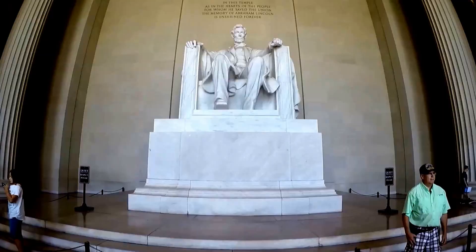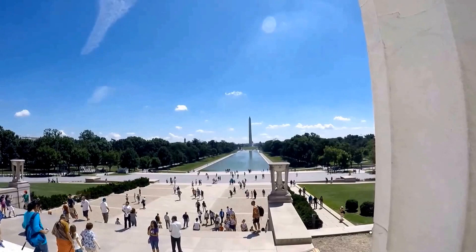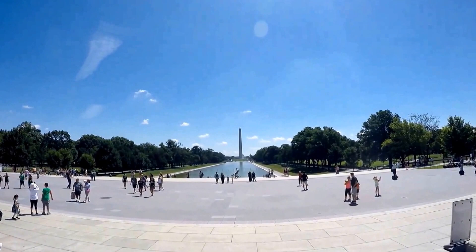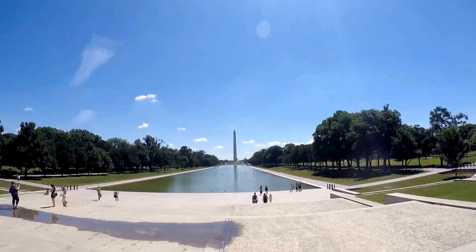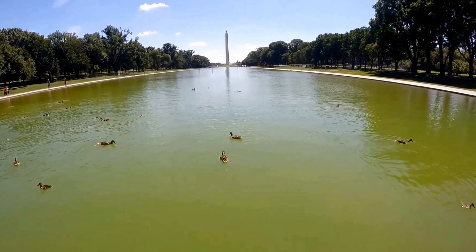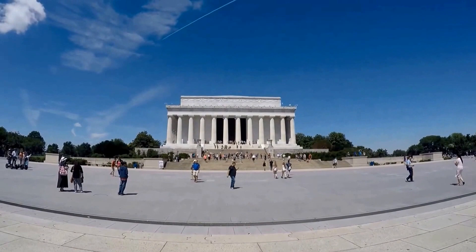On the north wall of the monument you'll see his second inaugural speech, right before the American Civil War. On the south wall you will see his great speech, the Gettysburg Address. When you look at his inaugural speech, look for the word 'future' — it was mistakenly carved as 'U-ture,' so they put an E instead of an F. In continuation of Abraham Lincoln's legacy, Martin Luther King made his 'I Have a Dream' speech here on the steps in 1963.